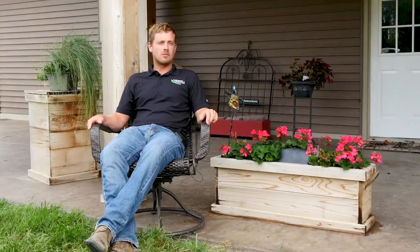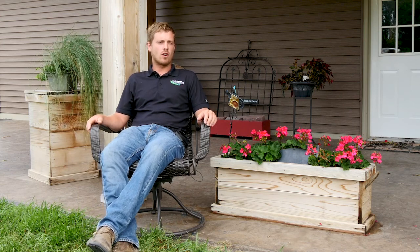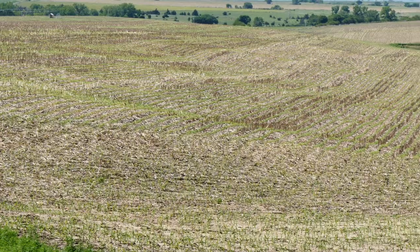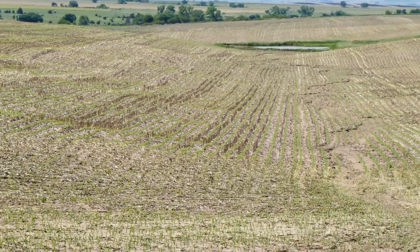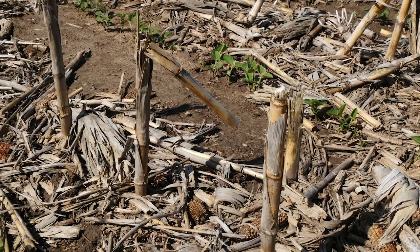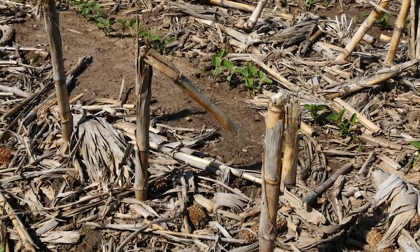Not all of our cover crops get grazed. A lot of our land doesn't have water availability for cattle to drink. For us it's an added bonus if we can graze cattle on the cover crops, but we still see the benefit even if we can't. Because there's a lot of nutritional value in the turnips and the radish and the rye, as well as if you included peas or lentils. The cattle also need some fiber in their diet and they're able to use the fiber from the corn residue to balance their diet.